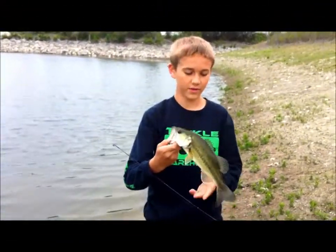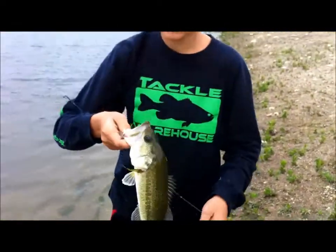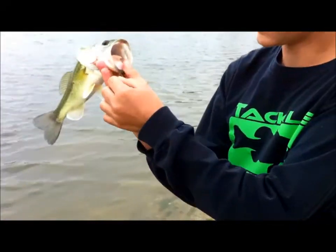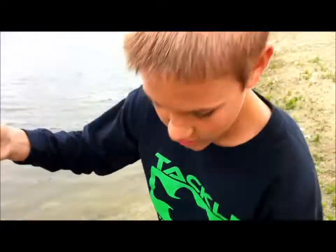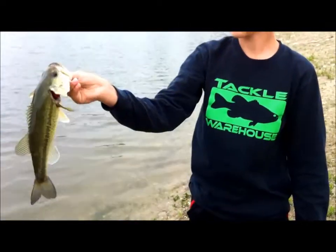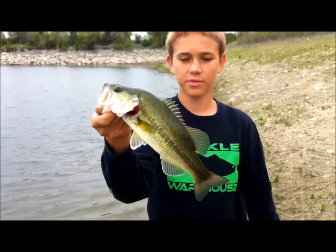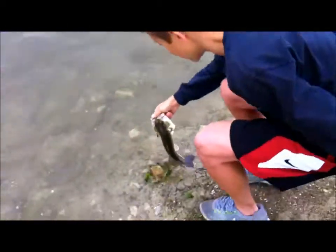Hey guys, welcome back. Here's another solid fish — a little bit more on the chunky side, nice and thick. Quinn just told me the bottom lip means I'm picking him off the bottom. Another nice fish for the tally, this is my third one of the day. They're hitting that chartreuse really well. Quinn has just a chartreuse tip on his worm and mine's full chartreuse.